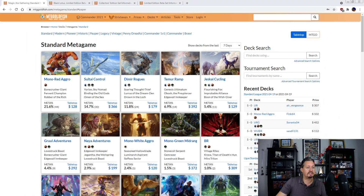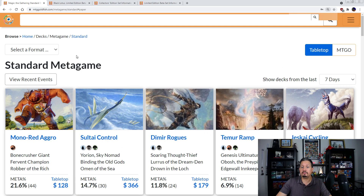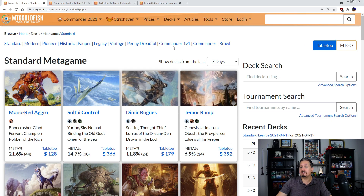So here you can see on MTG Goldfish all the individual formats that they post decks from. You'll notice there is no 93/94, there's no Old School — it doesn't exist in the format list. You can zoom in here to see better. Yeah, it's not a part of that format at all. Penny Dreadful is listed in there, but not Old School.